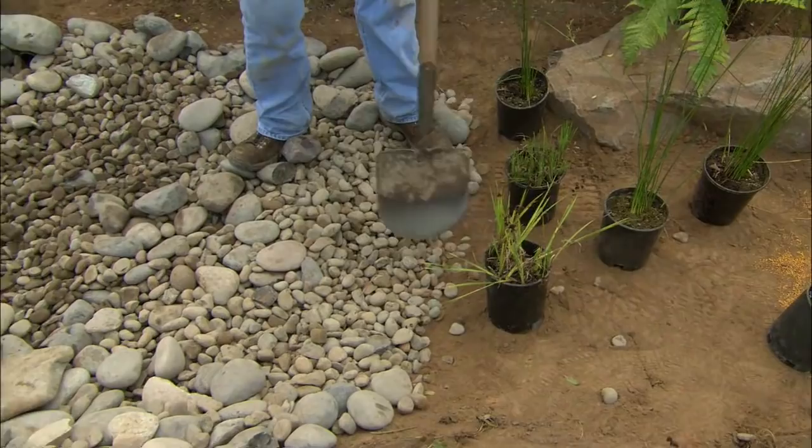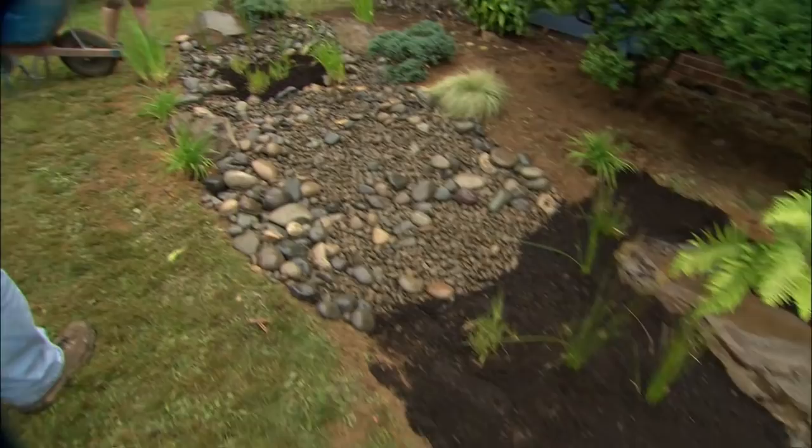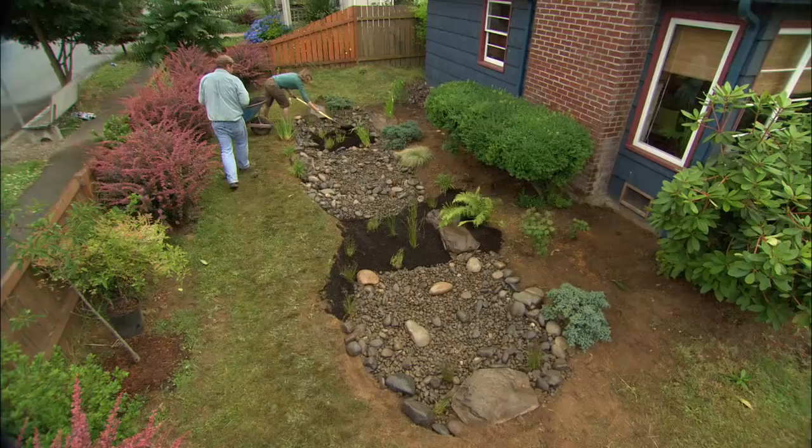We're getting a little bit of rain just in time to test out our rain garden. You're putting down the mulch to keep the weeds from coming up. What do you think? Oh, I love it. It's gorgeous. And the best part is the rain coming off the roof is going to go into the rain garden instead of the storm sewer.